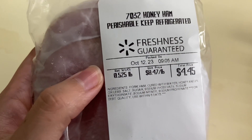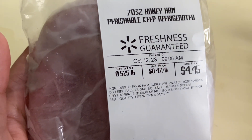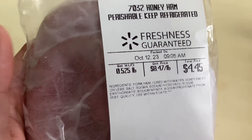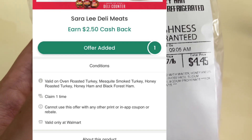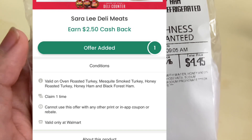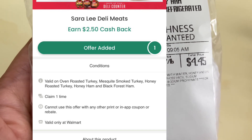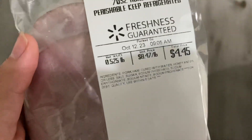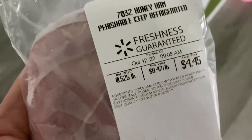The next deal is on the Sara Lee ham. I grabbed half a pound and paid $4.45. I'll be submitting to Checkout 51 for $2.50 back, dropping it down to just $1.95. You don't have to get the honey ham — there are other options available, and you don't have to get half a pound either. Shout out to Couponing with Shea for this deal.